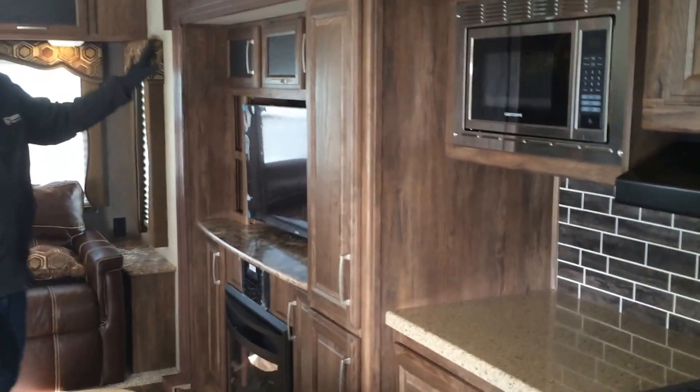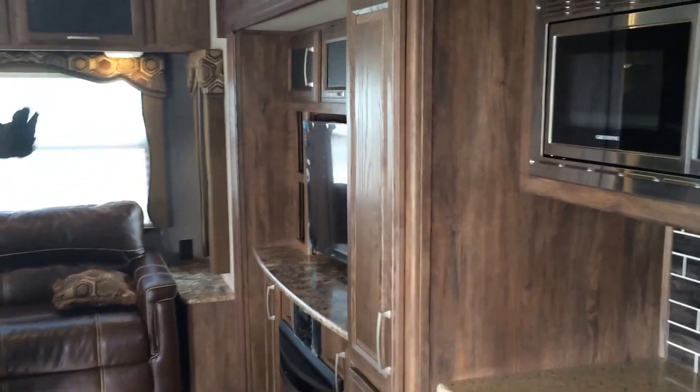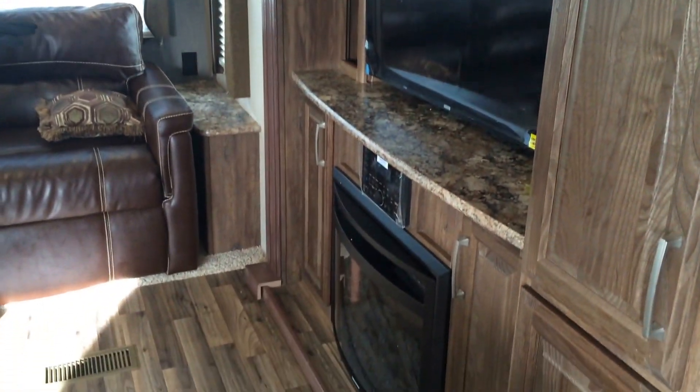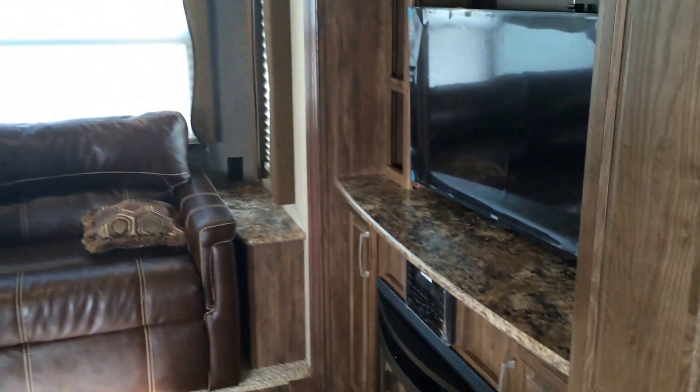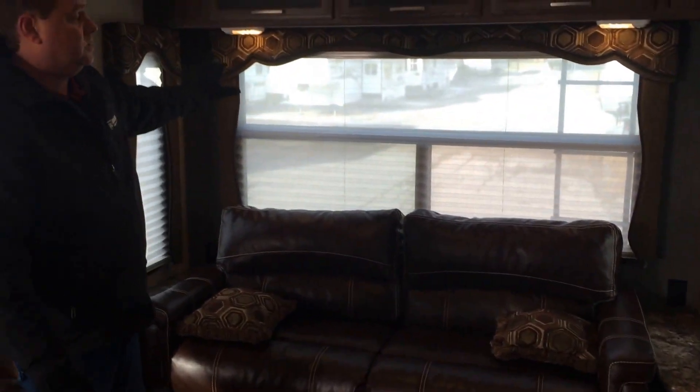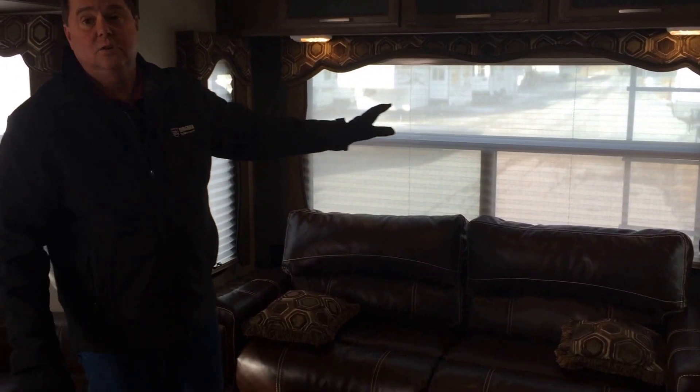A little farther back we've got the entertainment area, again with storage on the top. You've got a fireplace built in at the bottom and your entertainment center and TV at the top. In the back here we've got nice big windows that give nice cross ventilation and lots of natural light.